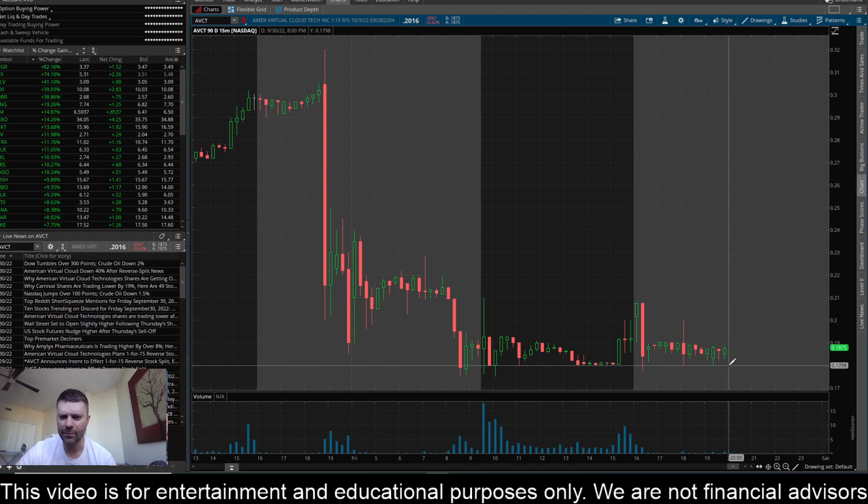So we'll kind of see what happens on Monday here. Based on the close price here, you can see $0.1875. This thing should open on Monday around the $2.85 mark. So we'll kind of see once this reverse split is in effect and the price is kind of jacked up, what happens. Sometimes we do see with these reverse splits, people pile in and drive the price up and they go on insane runs. So we'll kind of see if that happens here with AVCT on Monday.